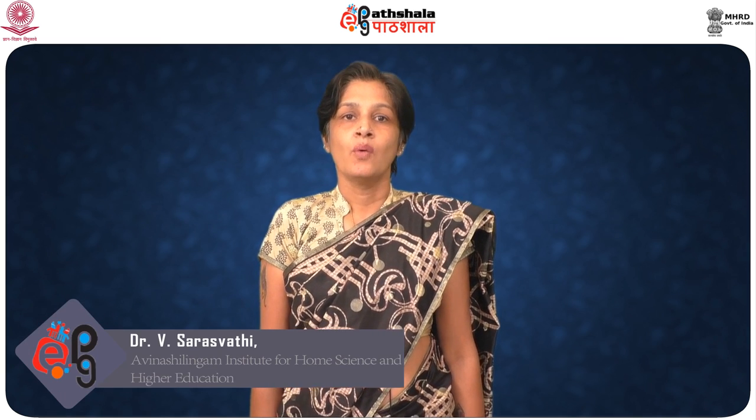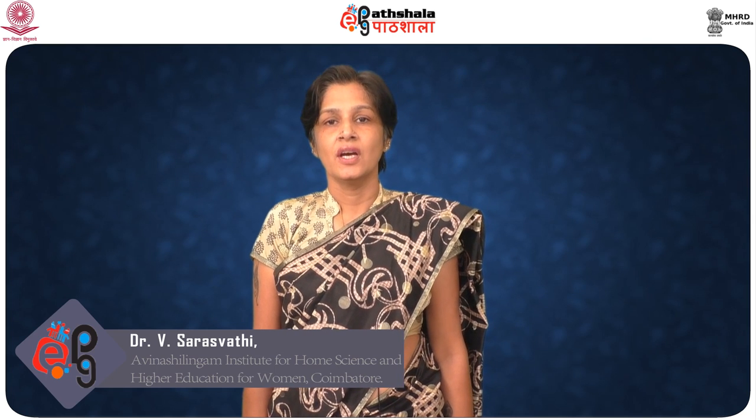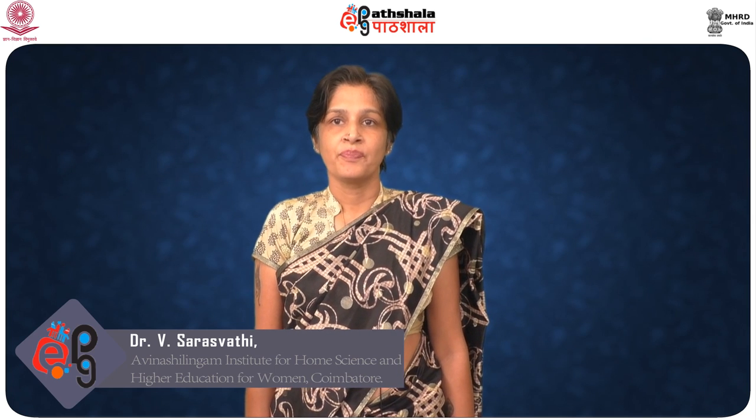Hi there, this is Dr. Saraswati from the Department of Resource Management of North Lingam University. Well done work is satisfying and rewarding. By and large, household tasks are tedious, monotonous, and time-consuming, requiring varied skills. Through time and motion studies, ways and means have been found to make each job simpler, easier, and more satisfying.